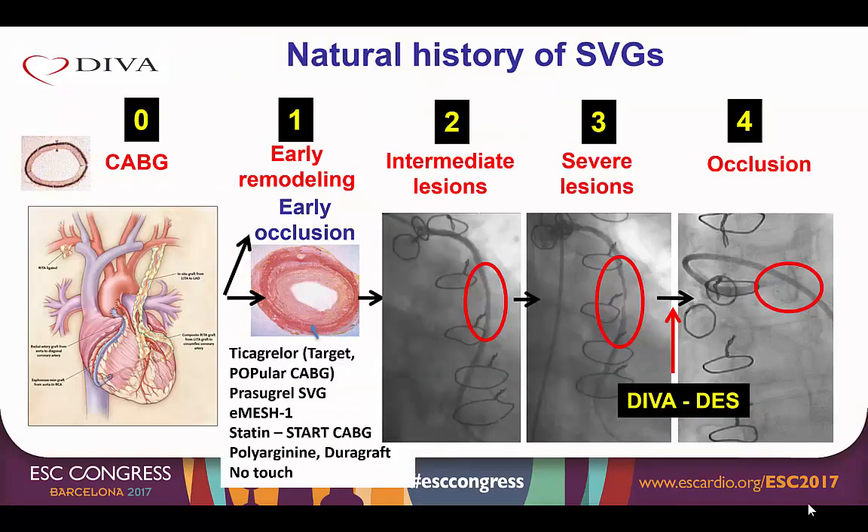Saphenous vein grafts are known to have high rates of both early as well as late failure. There are several strategies under investigation for preventing early failure and occlusion. For severe lesions, bare metal stents have high rates of restenosis and reocclusion, and drug eluting stents have been proposed as a solution.